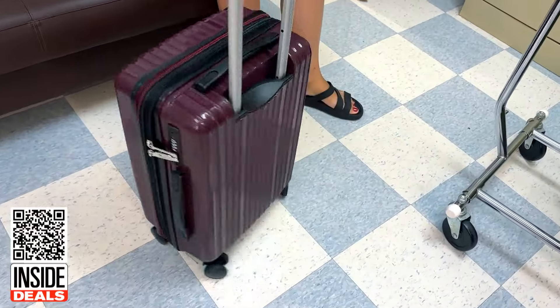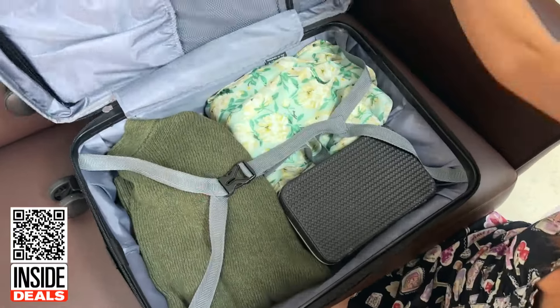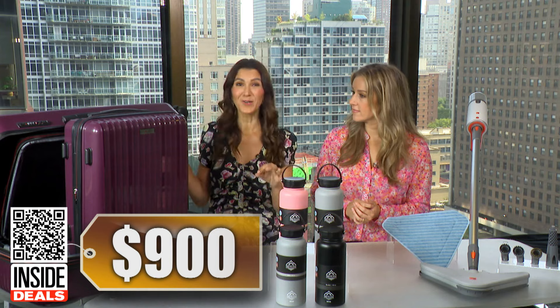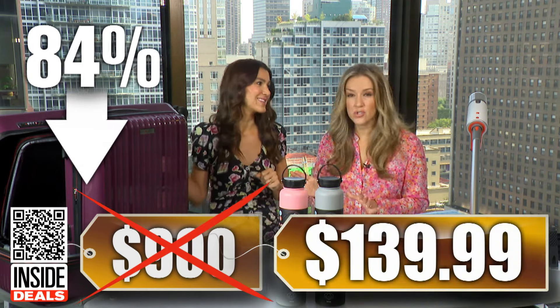The four colors are plum, black, dark sapphire, and silver — and you want to snag your favorite color now because these are going to go fast. We love all the different sizes. We've seen this sell for as much as $900, but our price is just $139.99. That's 84% off — huge savings.